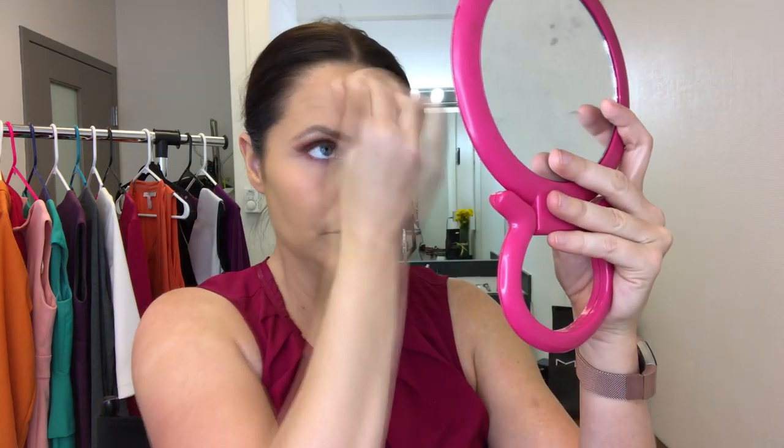This is one of the cheaper sponge blenders but it works great — it's a little bit damp and I'm just tapping in the foundation. Yes, it takes a little bit longer to do this, but it gives you better coverage.